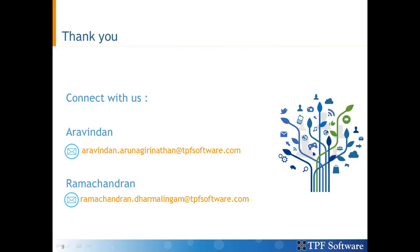So we hope you liked the demo. We believe you now have an idea of what Alexa service can do with the possibilities to automate using robotic process automation. You can connect with us at the mentioned email addresses. We will be back soon with more informative videos. Till then, goodbye.